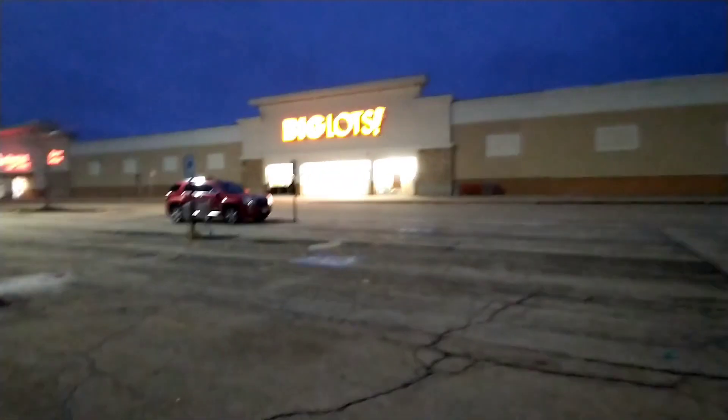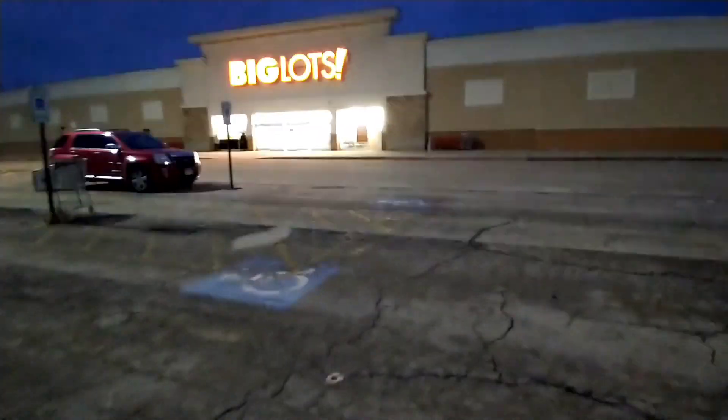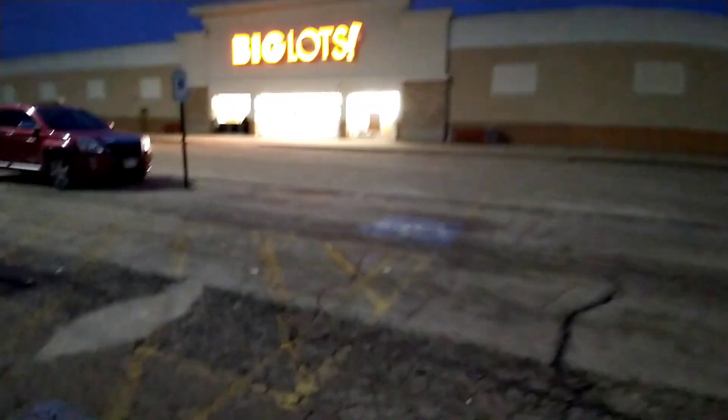Hey you guys, I'm back up here at Big Lots. Today is Tuesday, January 17th. Christmas should be at 90% off now, so let's go in here and see what's left.